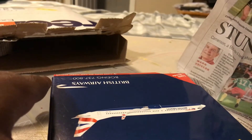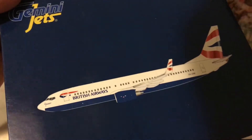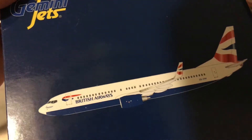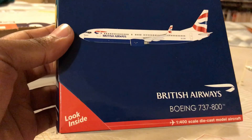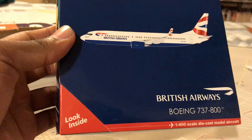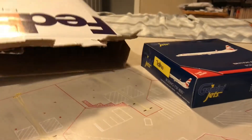Wait, what? Where in the world — I ordered a 787, not a 737! Yes, if you're wondering, they did get me again on a bad delivery experience. I'm pretty sure y'all are just as shocked as I am going through this journey with me. No broken models though, so with that said let's get back to the video.